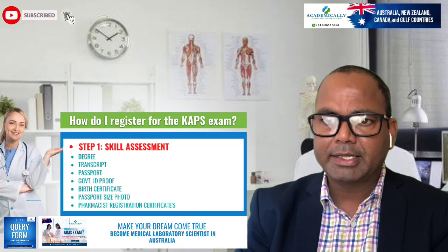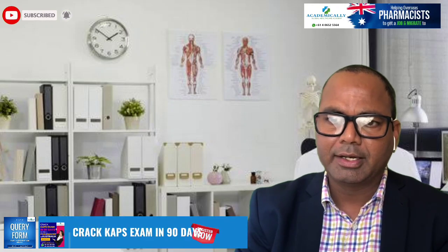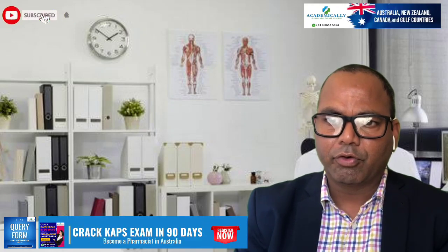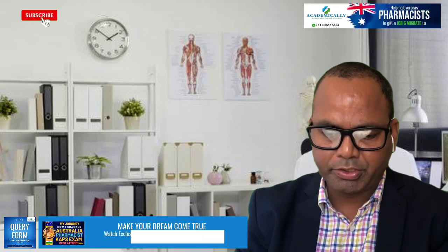That covers all five questions. Academically is helping you to complete your A-to-Z process — your skills assessment, four months of coaching to pass this exam, and coaching for the PTE exam as well. Once you pass these steps, you are eligible to apply for permanent visas to Australia such as subclass 491, 190, 407, 494, and 482. If you have any questions, please leave a comment below or fill out the query form in the description and our team will contact you immediately.